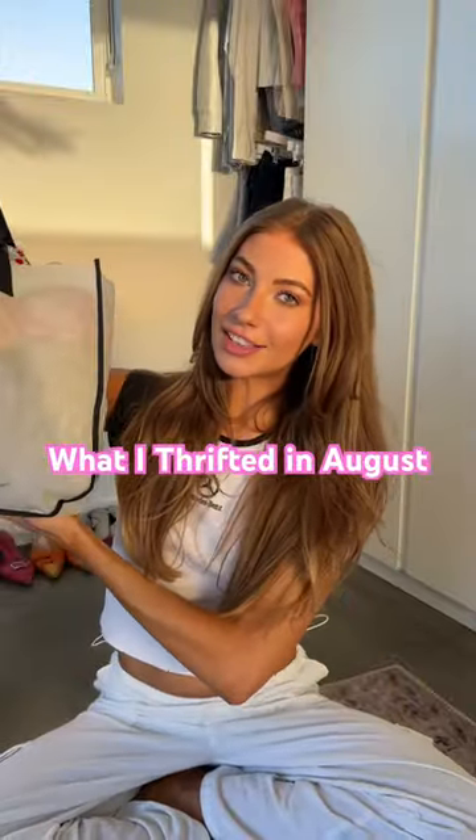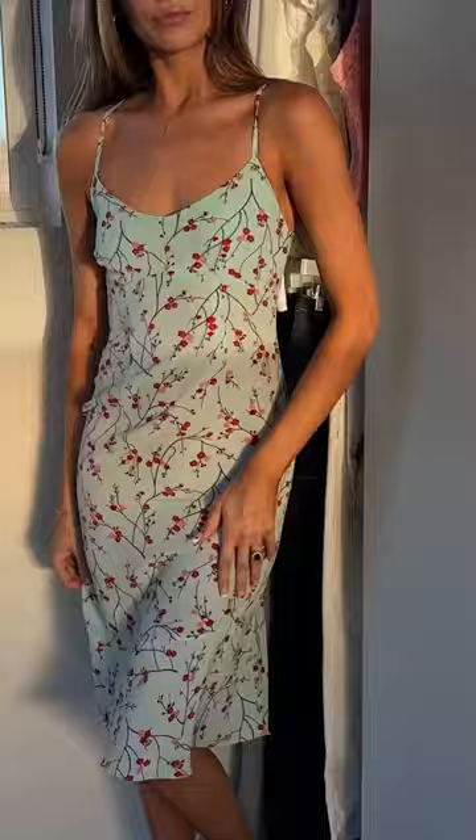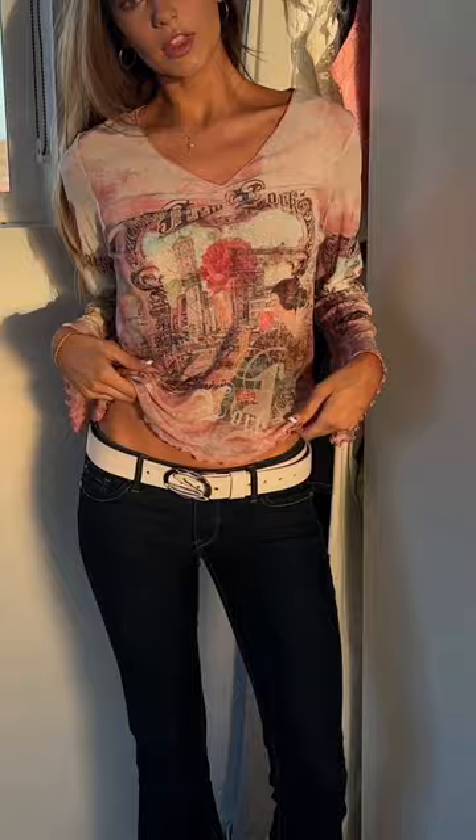What I thrifted in August. This cherry blossom dress. This pink fairy core top. This corduroy pleated skirt. This blue milk New York tee. This fitted Y2K denim jacket.